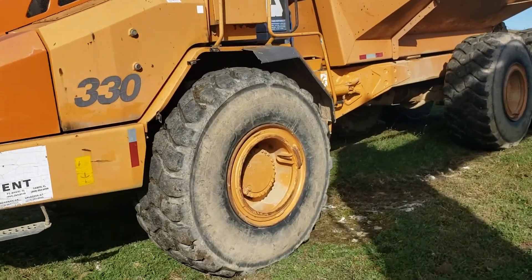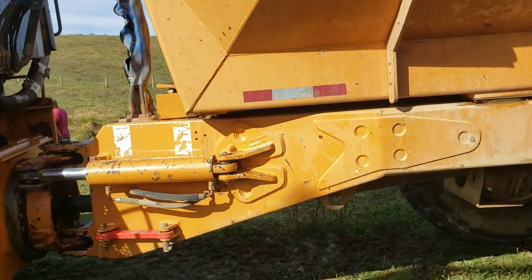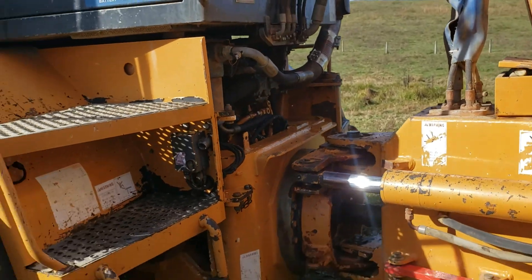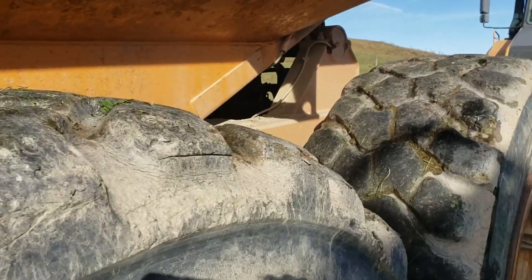I've got videos of them cranking up, going through all the gears, dumping, doing everything. I've got pictures of the interior. Tires are about the same, about 25-30% probably.